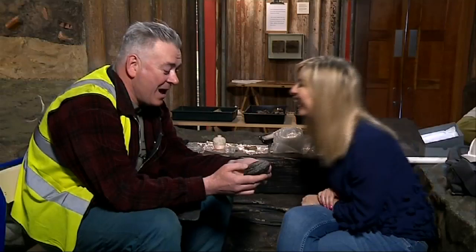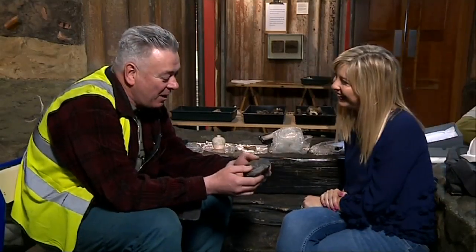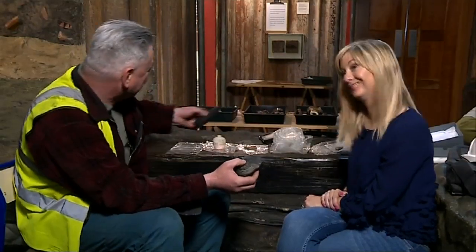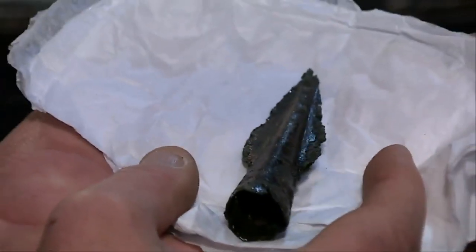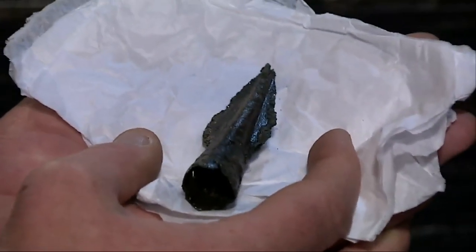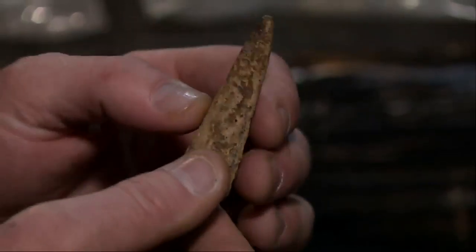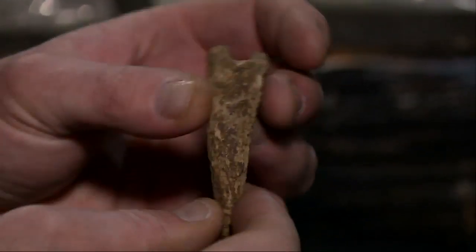Are these items priceless or worthless — the stone, for example, in terms of what you'd get on eBay? I haven't a clue. Apparently you'll get a tenner for this on eBay. Not surprised. Every artifact tells a story, and that's really what archaeologists try to do — tell stories through artifacts, through sites, through buildings and structures.